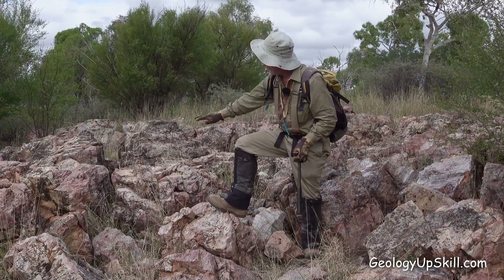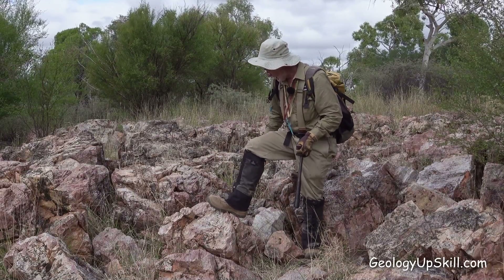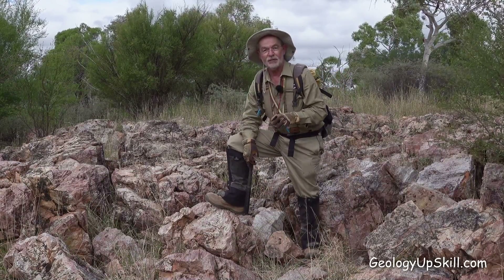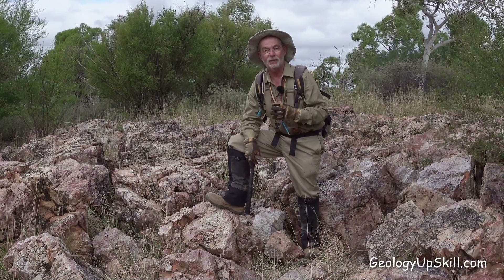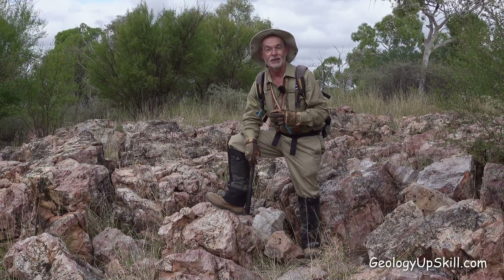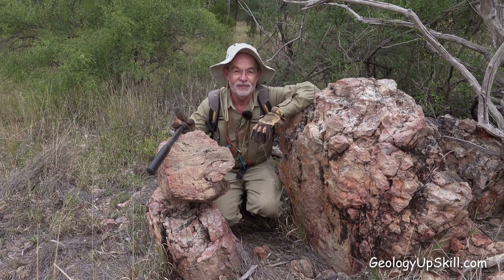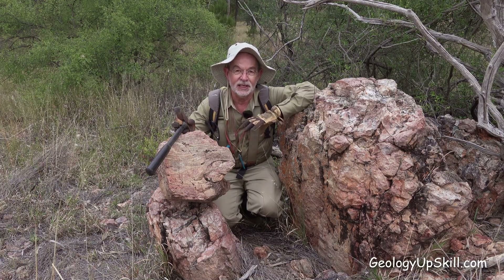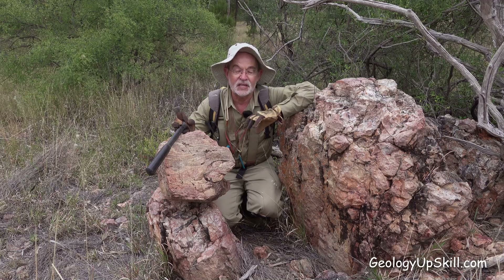You can see some of the layering in the sinter there and there's some beautiful banding in it here, and it's got the perfect range of textures beautifully preserved despite the age. How do I know it's a sinter? That's a good question and not so easy to answer, particularly when they're this old and they've been a bit messed about.